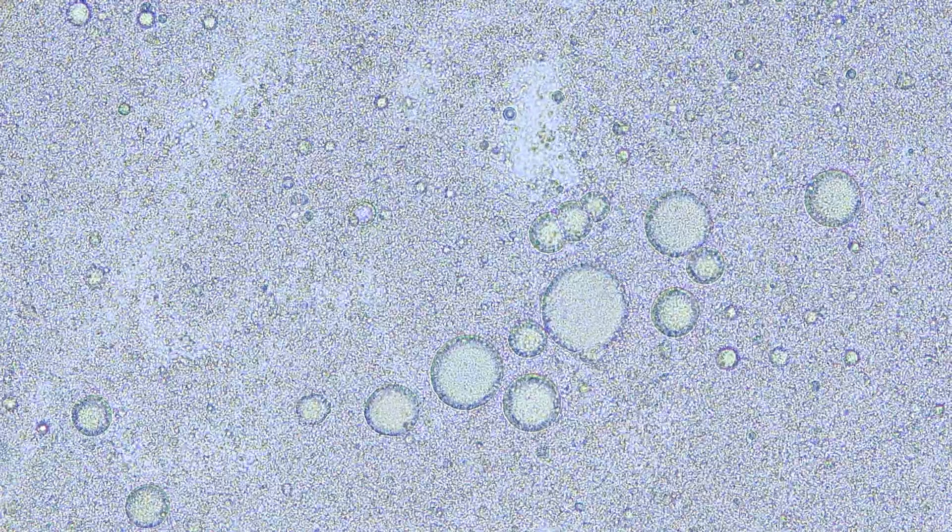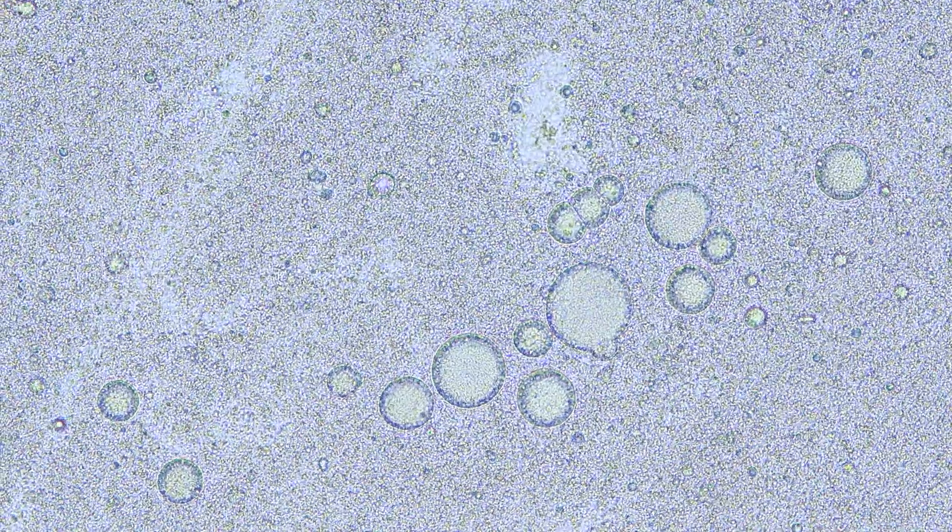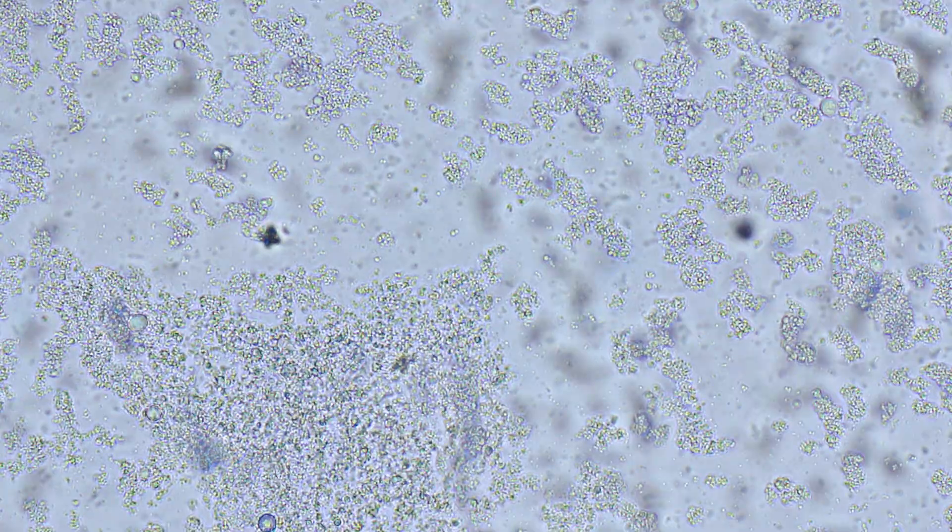When zoomed in, you can see tiny protein droplets gently floating. The yolk is thicker, with a rich, honey-like golden hue. Inside, there are countless tiny granules — mostly lipids, proteins, and carotenoid pigments — which give the yolk its characteristic yellow color.